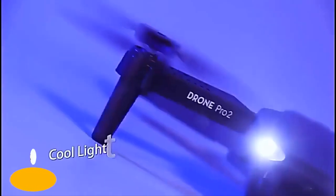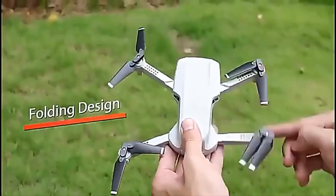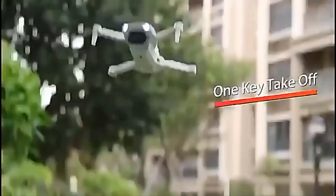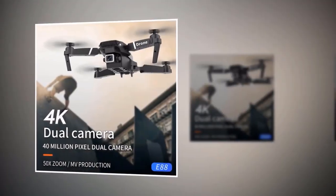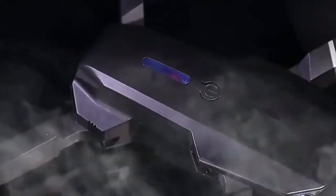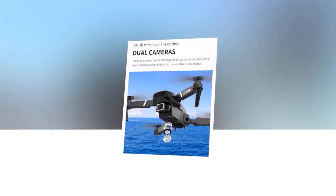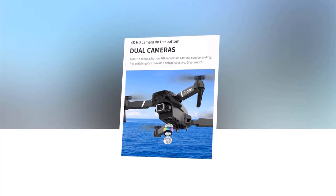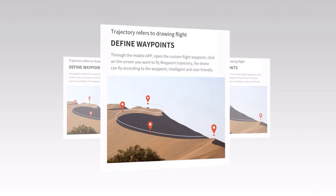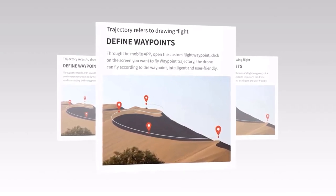Introducing the 88 4K Dual Camera Folding Drone, your ultimate flying companion for capturing stunning aerial footage and exploring new heights. With its 4K HD pixels, you can capture breathtakingly vivid photos and videos from high above. With gravity control and speed adjustment features, you can maneuver the drone with ease. The 88 has dual camera switches to quickly switch views mid-flight, and a Trajectory of Flight feature to map out a predetermined route and let the drone take care of the rest.